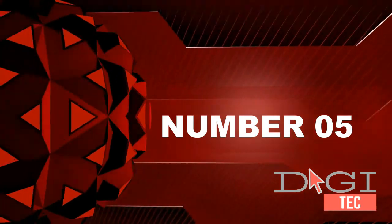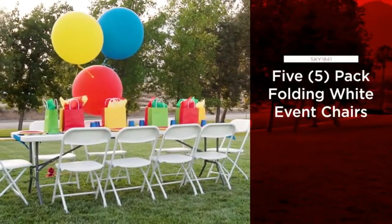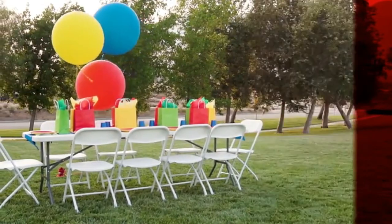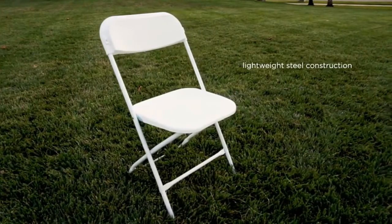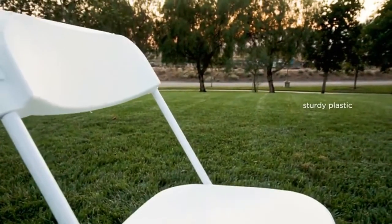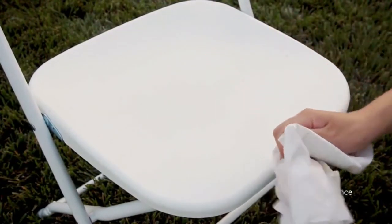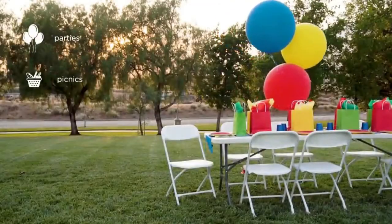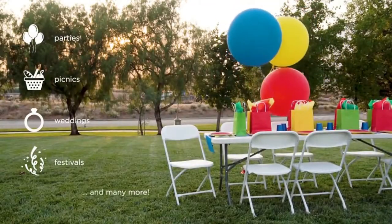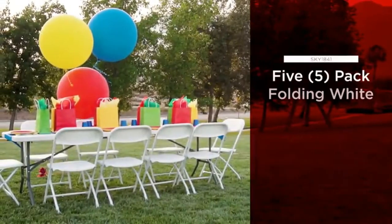Number five: perfect for events. A set of five chairs makes it easy to throw parties and celebrate special occasions with friends and family. Lightweight yet durable steel frame and plastic construction built for durability and comfort. Equipped with an upright locking position to make folding, stacking, and storing simple. Protective rubber feet help keep the seat in place while minimizing scuffing, scratching, and other damage.